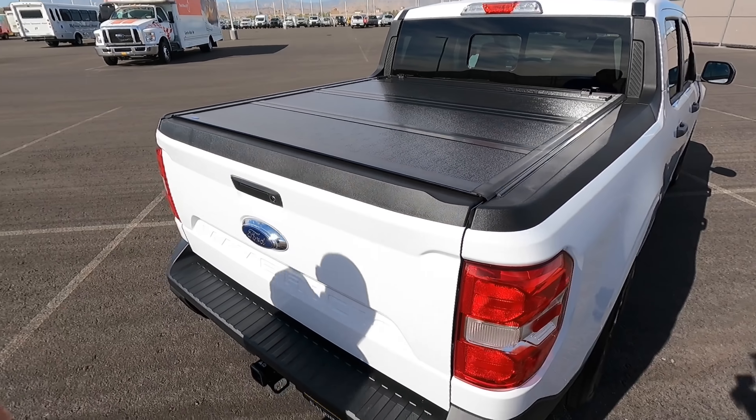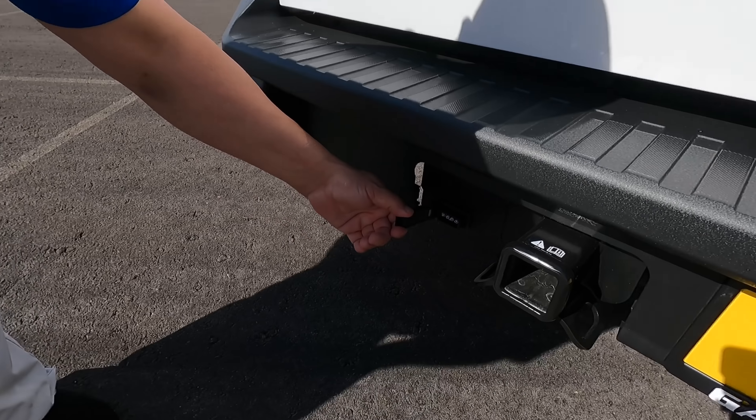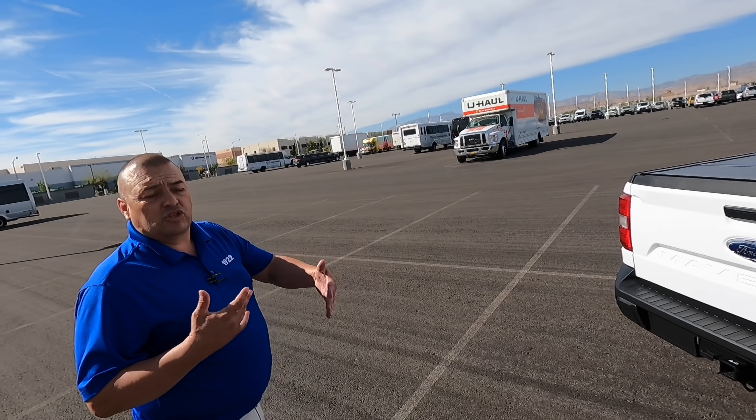This is a regular tow package, so you get a four-pin connector for small towing. This one is the 2.0 so it can technically tow 2,000 pounds, but with the 4K tow package you get an upgraded radiator, beefier internals, and a little upgrade on the torque converter for the transmission so it has a better gear ratio for towing. The radiator is a big deal because you're keeping both the engine and transmission cooler.